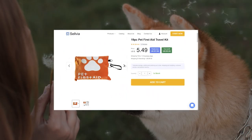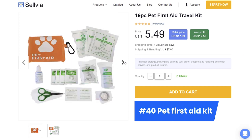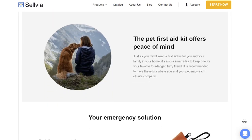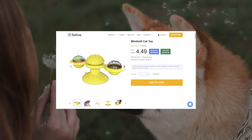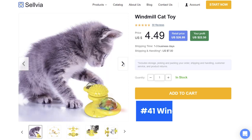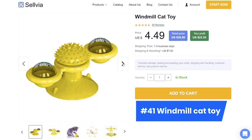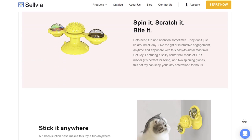Fun is fun, but we all need to be prepared for emergencies. All pet owners will appreciate the 40th product, a universal first aid kit — it includes everything needed to give a pet the aid and relief they need. Cats sleep hard and play hard. Let your customers tame their little tiger with the 41st product, a windmill toy. It can be placed anywhere — it spins and has a spiky center ball that is so good for cats to rub their faces with.